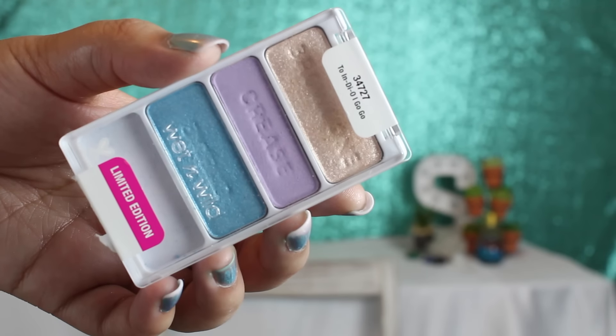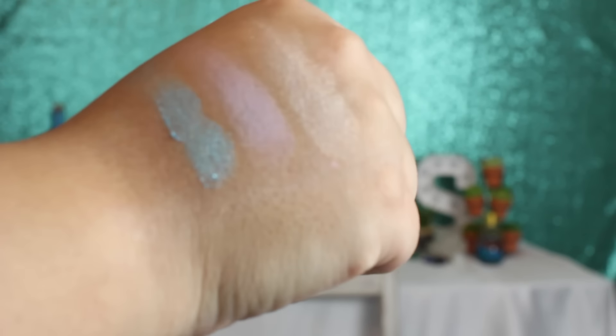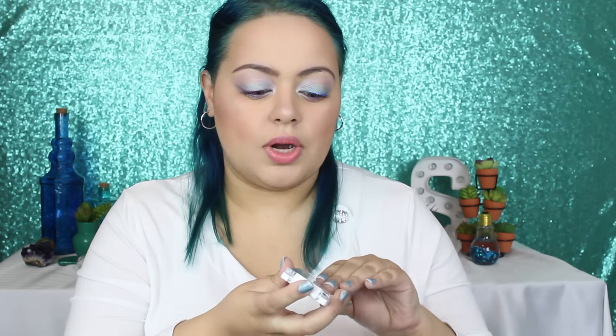I wanted to share the things that I picked up from this collection. So there are two little trios in this collection, and this one is called Indio Go Go. This one has a beautiful shimmering peachy champagne color — it's a little bit on the chunkier side because it does have glitter, but it is beautiful on the inner corner. And then you have this matte shade, which is a purple. It's not very pigmented.